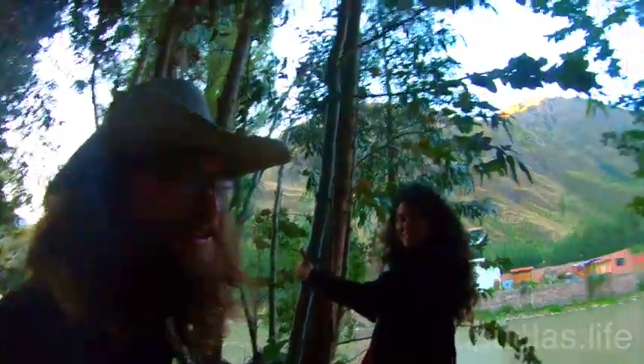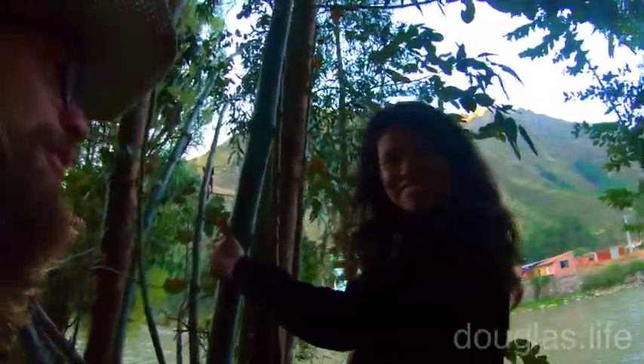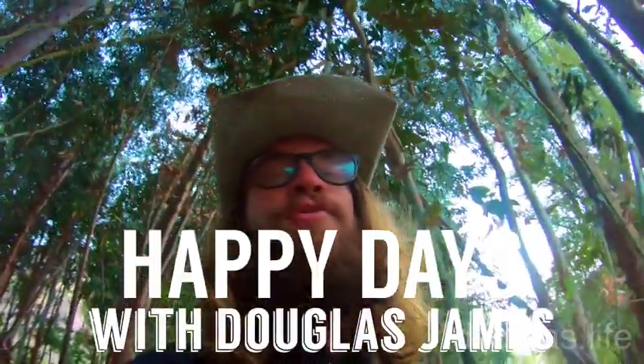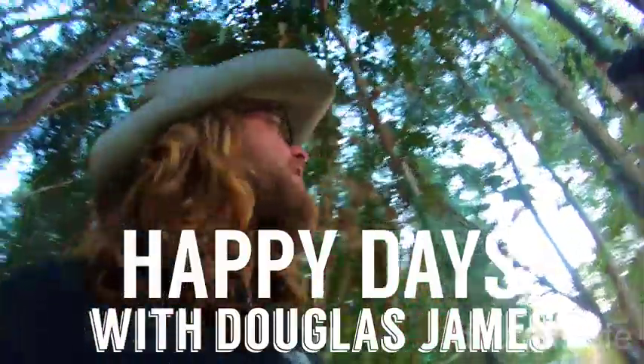Hello beautiful people, my name is Douglas James, and I'm here with a jungle woman who's been following me around for a few months. Today I'm going to share with you some of the many lessons that I'm learning from the eucalyptus trees.